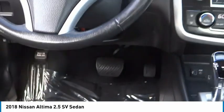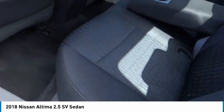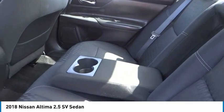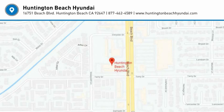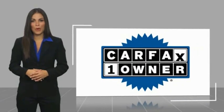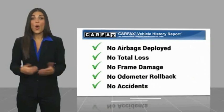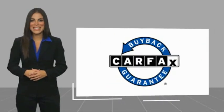Wouldn't you look great in this vehicle? Stop in today and see for yourself. This is a one-owner vehicle with a Carfax vehicle history report. Be sure to find a complimentary copy of this report online or contact the dealership. This vehicle qualifies for the Carfax buy-back guarantee.